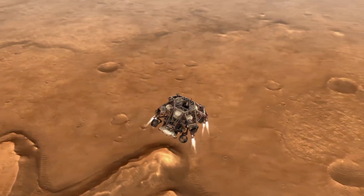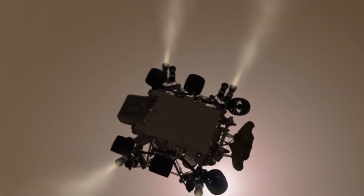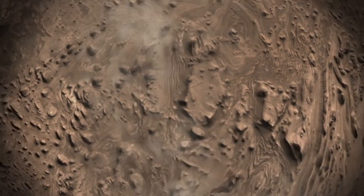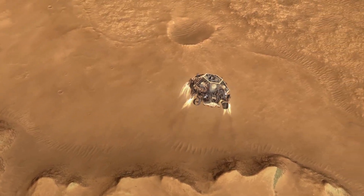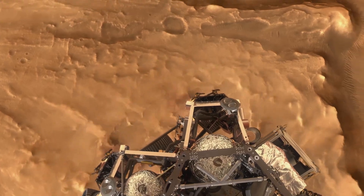As it descends under its parachute, the rover takes pictures of the ground. Its onboard computer rapidly compares the images with pictures stored in its database, lining up features it sees in the new photos with features from the catalogued photos. If the rover is descending toward dangerous ground, it can change direction and move toward a safer place to land.